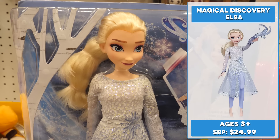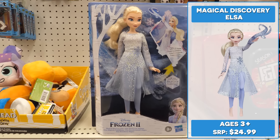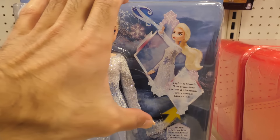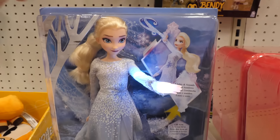With enchanting light-up and sound features, imagine using Elsa's snow powers with Magical Discovery Elsa. If you lift and lower her arm repeatedly, it activates four different magical sound and light effects.